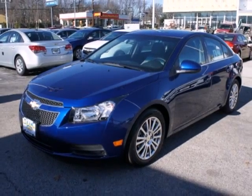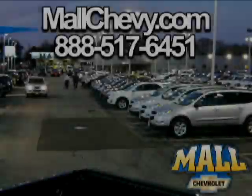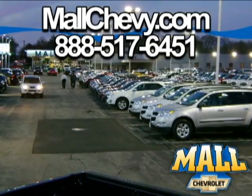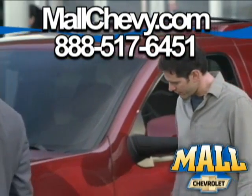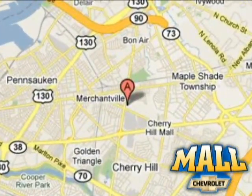Call or come in today. This sedan wants to be taken for a spin. Thank you for considering Mall Chevrolet. Visit us today on the lot or on the web at mallchevy.com. We're conveniently located at 75 Haddonfield Road in Cherry Hill, New Jersey.